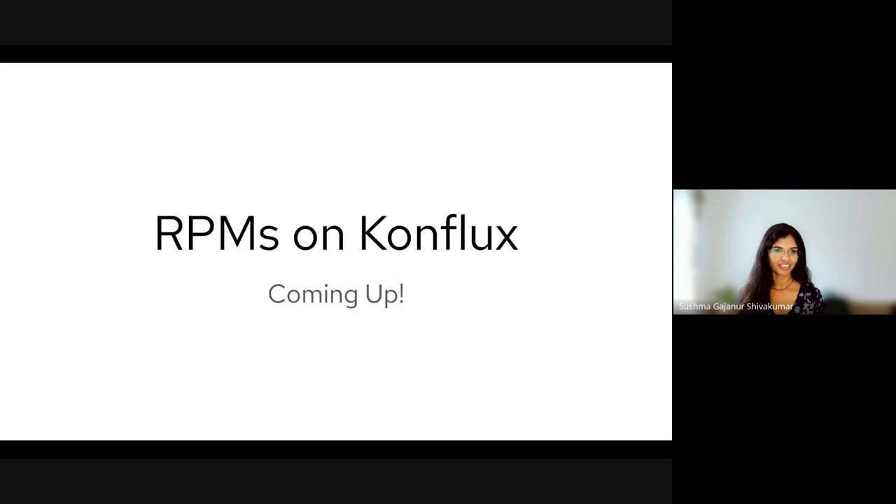Earlier this year at Flock, Ralph Pien gave a presentation about Conflux, which I highly recommend if you're interested. Please watch it when you have a chance. Once Conflux is fully established, we plan to transition to this new system, which is an exciting step forward and presents a great opportunity to work with the community in shaping this new Red Hat build system.